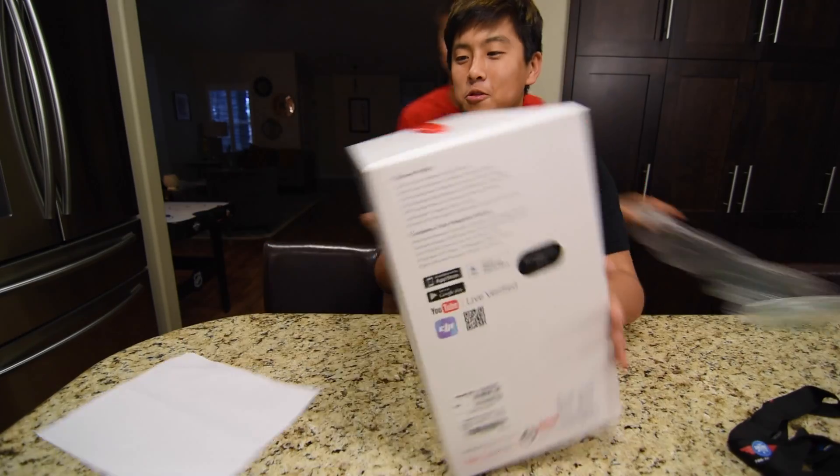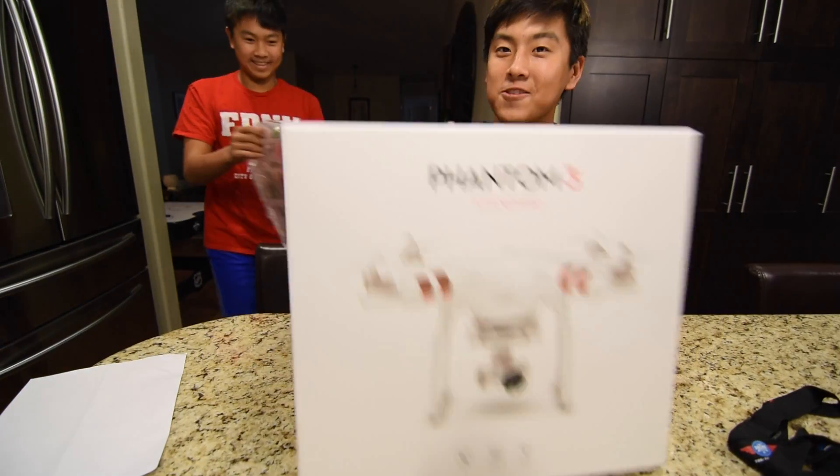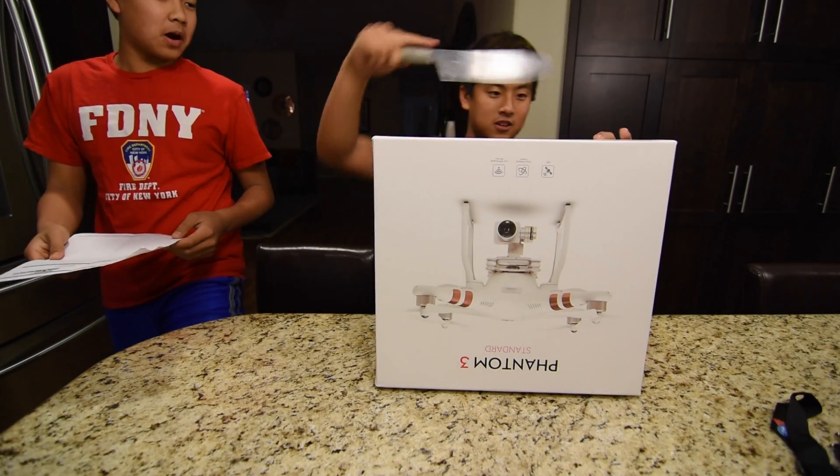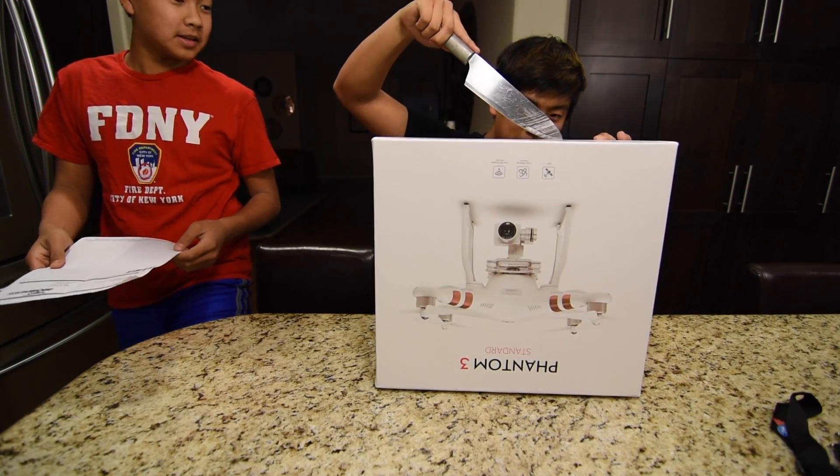What are you doing? Can you not? Hey, look at the box. I want the box. I want the box — I'm not good.